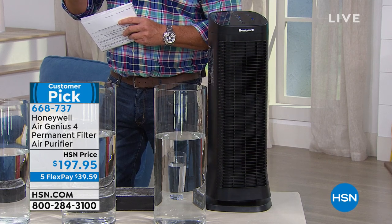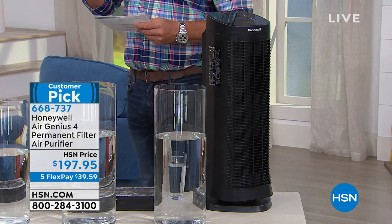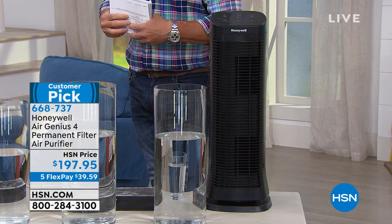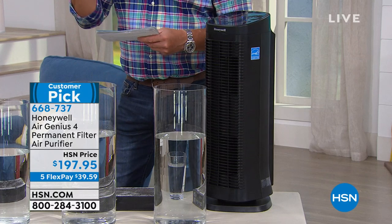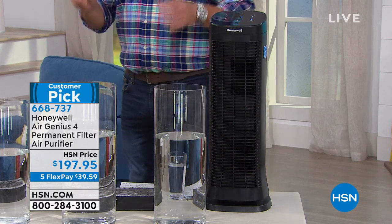This is the big kahuna — it's five FlexPay of $39.59. Best bang for your buck, this is going to totally clean the air in a 250 square foot room five times an hour, completely clean that air. It gets rid of all those things that make you cough and feel like you've got a lead weight on your chest — and it does it five times an hour.